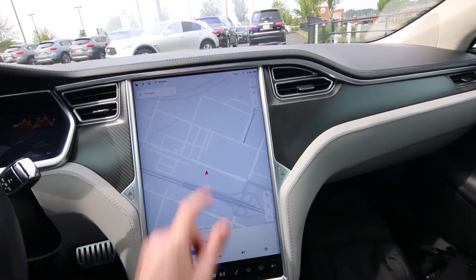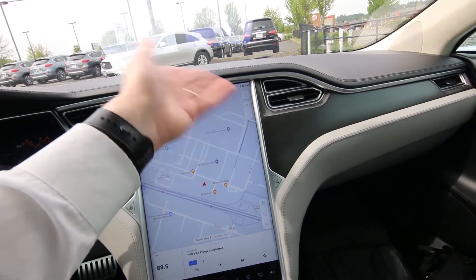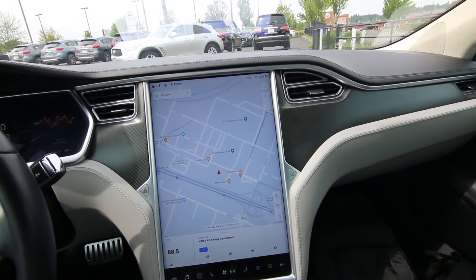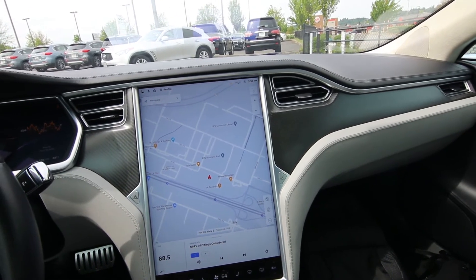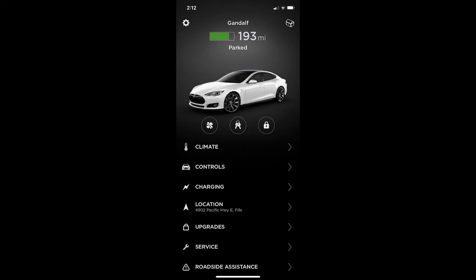You have this huge screen, and a nice thing is this vehicle is grandfathered into premium connectivity. Premium connectivity gives you Google Maps and music streaming — it's got an onboard cell phone transponder for internet. Usually Tesla charges $10 a month for premium connectivity, but this one is grandfathered in. Supercharging is pay-per-use. I supercharged it — it was down to about 16 miles and took about an hour to reach a full charge. I'm very sold on that; it's very easy to do.